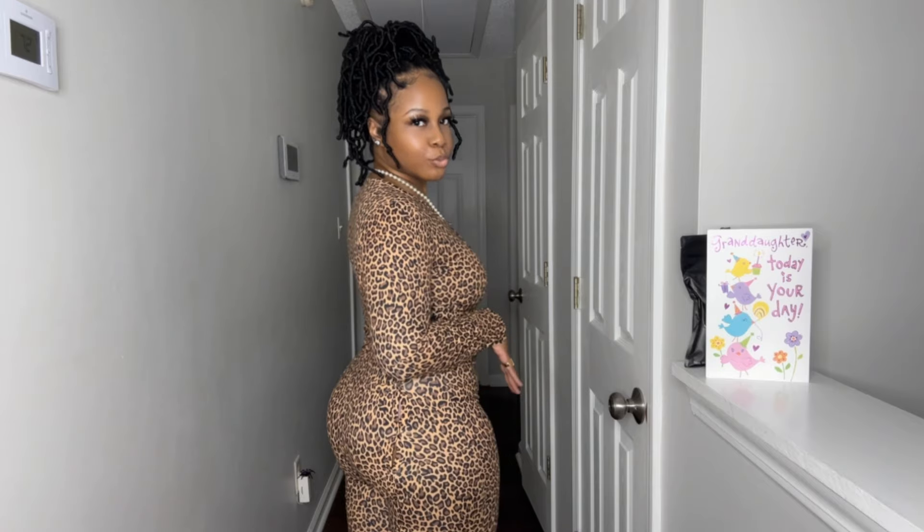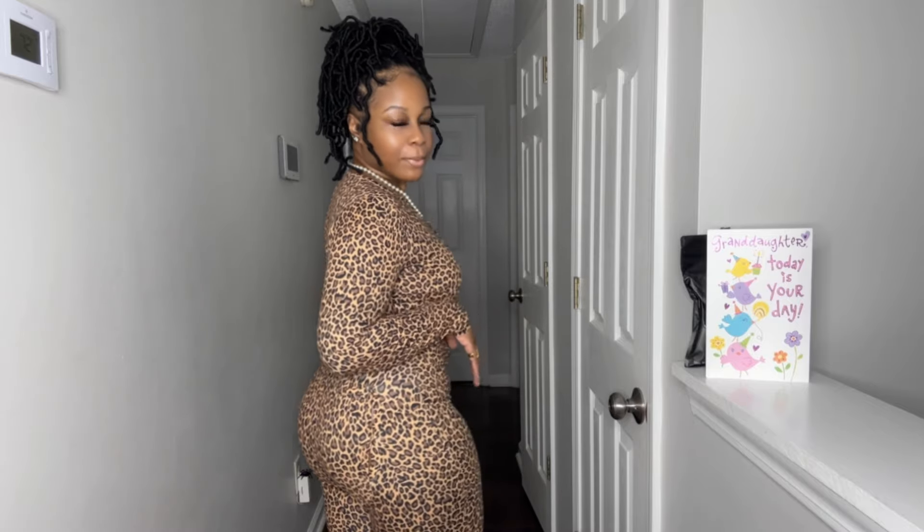So the first one that I have on is this long sleeve, long pants, cheetah print onesie. It was made by the same manufacturer that we use right now. It has a butt flap — you might not be able to see it, but it has a butt flap. But this didn't make production.